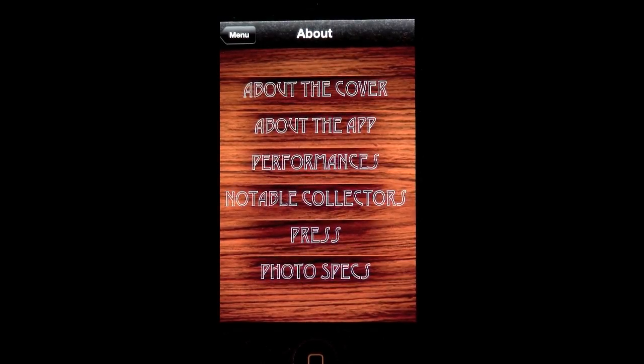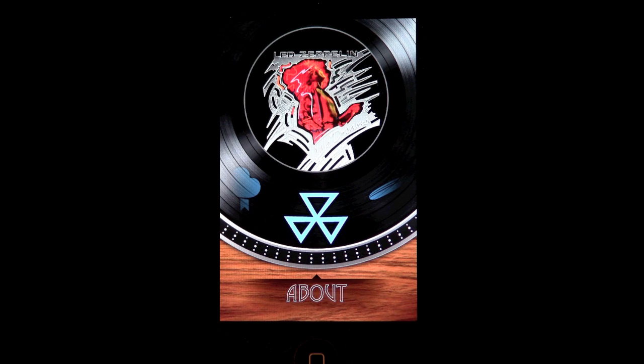All in all, Live Dreams is an app that goes far beyond expectation and provides hours of pure enjoyment for the true Zeppelin fan as well as lovers of great rock photography.